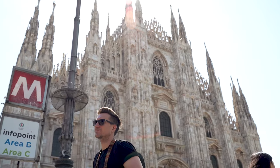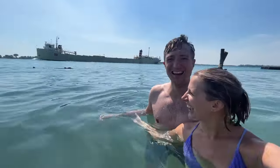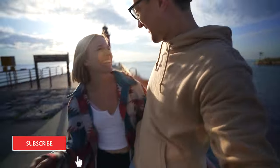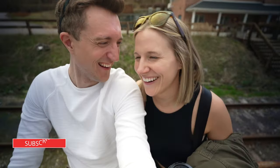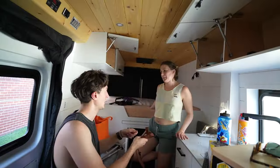Hey there, we're Crystal and Eric — corporate remote workers, Airbnb photographers, and now full-time van lifers. We like traveling off the beaten path and finding hidden gems along the way. If you like that too, hit that like button and subscribe to our channel for more, and come along with us as we post a video every day for our first 30 days in the van.